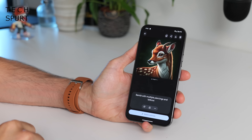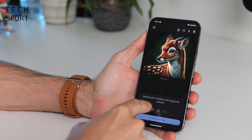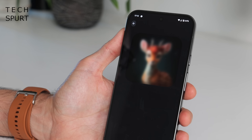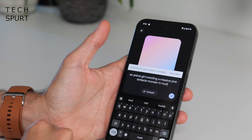This is my YA novel cover I'm working on — 'Bambi: The Awkward Teenage Years.' Pixel Studio works using a combination of a diffusion model running on the Tensor G4 chip, as well as Google's Imagen 3 text-to-image model which runs up in the cloud.